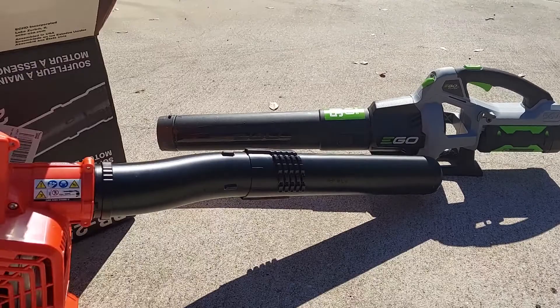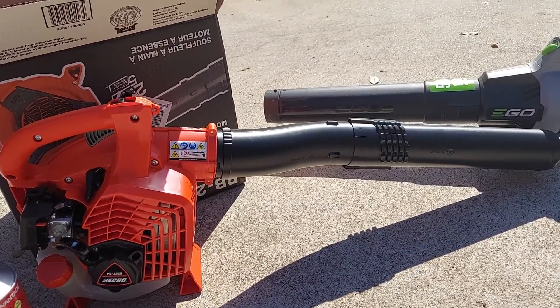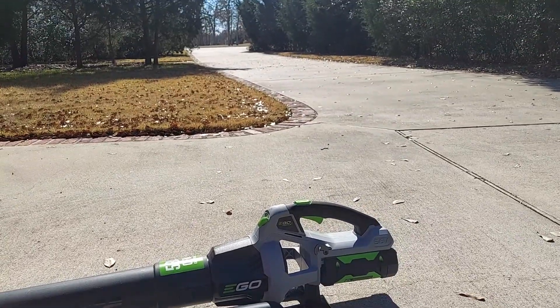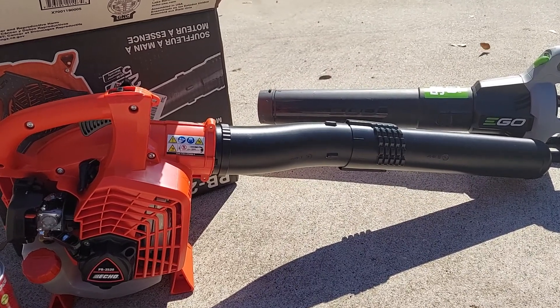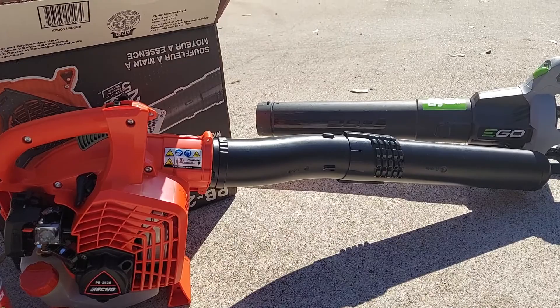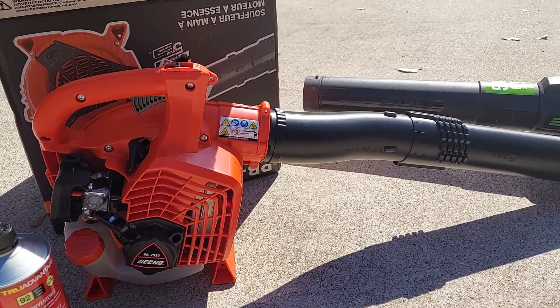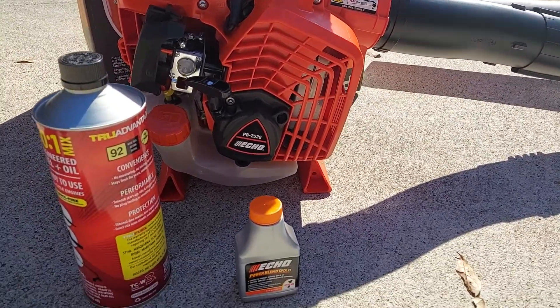Do you want an electric or a gas blower? The truth is, if you have a little patio home, a great electric blower works fine. But if you have a big driveway and a big yard, you need a gas blower. The electric one works fine but it does run the battery down and it does not have the same power as a gas blower.